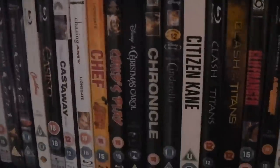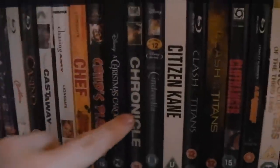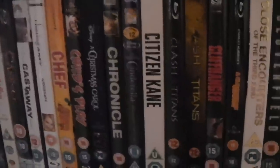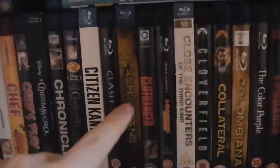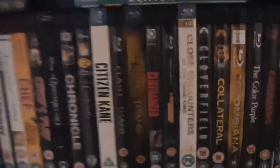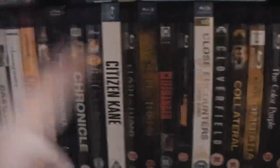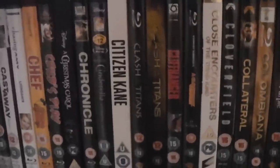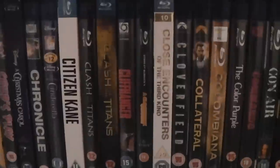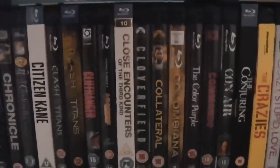Child's Play. A Christmas Carol — the Jim Carrey 2009 Disney one. Chronicle. Cinderella. Citizen Kane — a must-have for all movie fans. Clash of the Titans — the original and then the remake. I haven't got Wrath of the Titans yet; I'll probably get it to round off the series but I saw it in cinemas and didn't like it. A Cliffhanger. A Clockwork Orange. Close Encounters of the Third Kind. Cloverfield. Collateral. Columbiana.